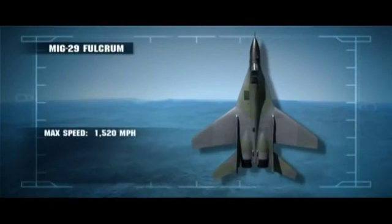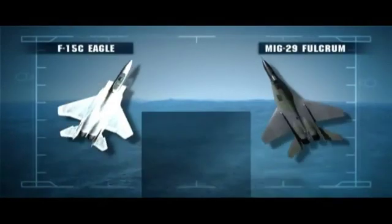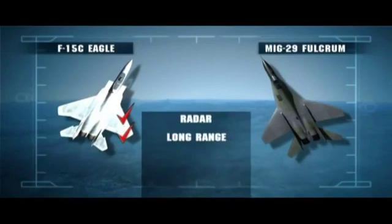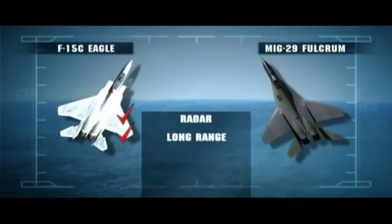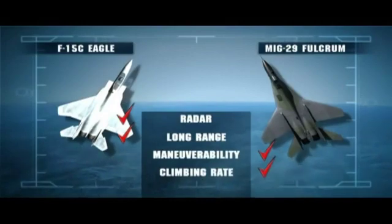The Soviet-built MiG-29 Fulcrum is a Mach 2-capable air superiority fighter — the most advanced fighter aircraft in the Iraqi arsenal. The Eagle has a better radar and weapons platform, giving it the edge in long-range detection and destruction of enemy targets. But the MiG's better thrust-to-weight ratio gives it the advantage in maneuverability and rate of climb. Eagle pilots were advised not to get into close quarters turning fights with Fulcrums, especially since Iraqi MiG-29 drivers were known to be combat-hardened veterans — Iraq had taken their best pilots out of their F-1s and put them in the MiG-29.